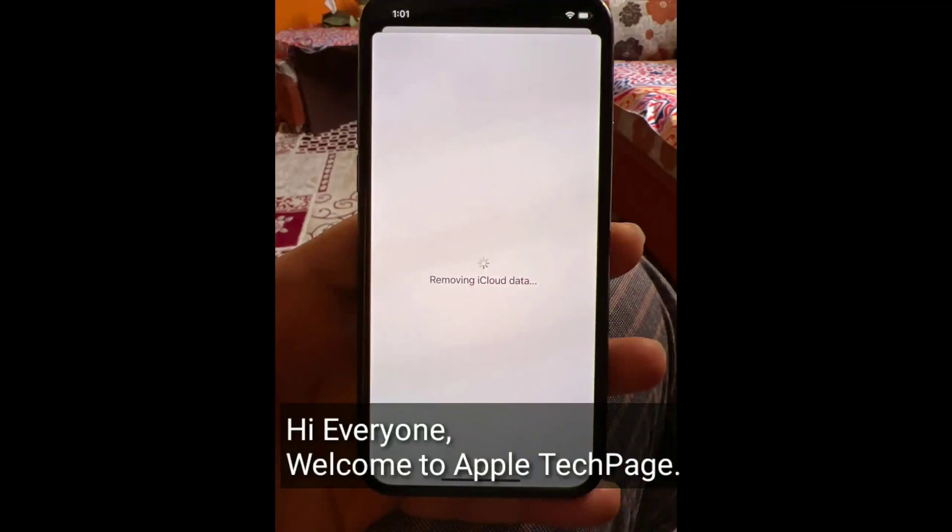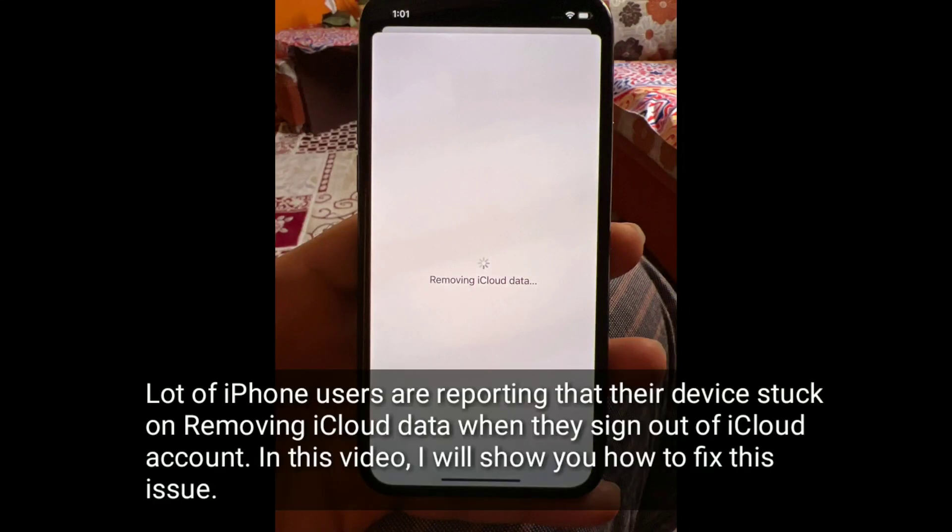Hi everyone, welcome to Apple Tech page. A lot of iPhone users are reporting that their device is stuck on removing iCloud data when they sign out of their iCloud account. In this video, I will show you how to fix this issue.